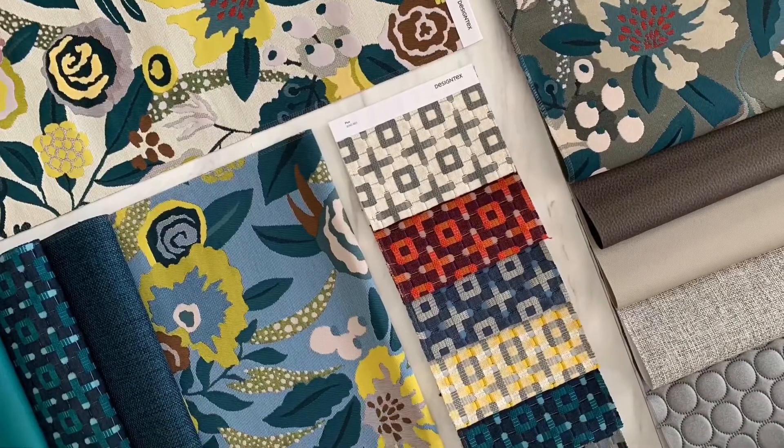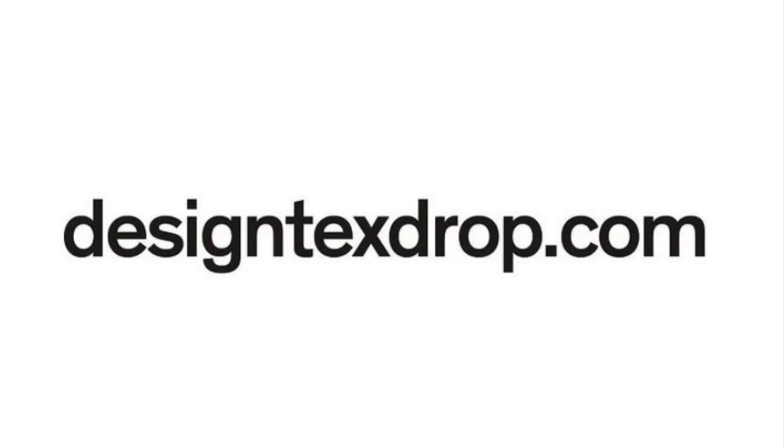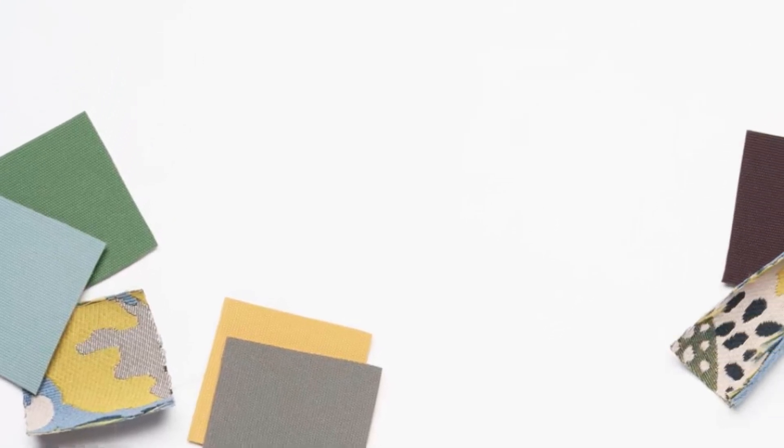Don't forget to visit designtext.com for further information, or feel free to reach out to me with your sample requests. Material Bank is always a great resource as well. Air hugs and elbow bumps, and I hope to see you soon.